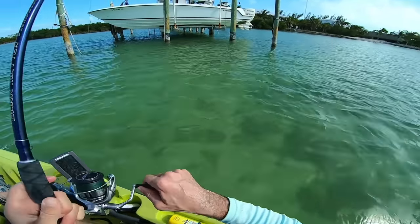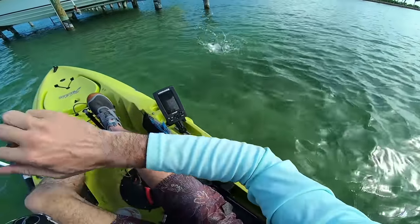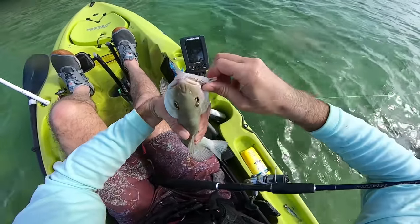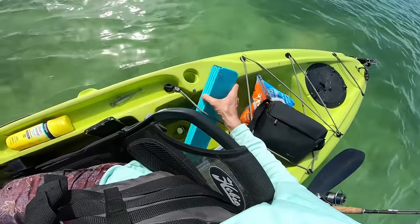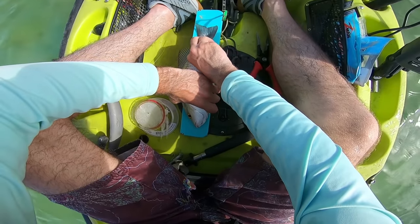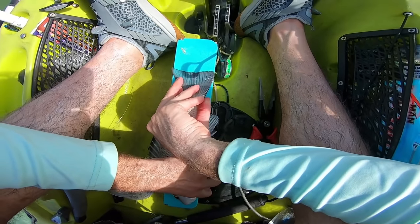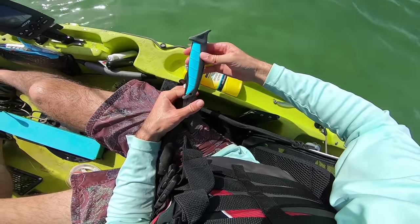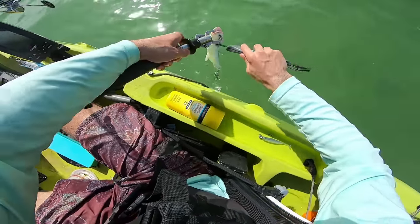Oh dang — that's definitely going to be a keeper! Nice snapper right there. Got to give this guy a quick little measure — this is my foldable cutting board from Toadfish, which has a measuring tape on it. He's just about 12 inches — not bad. All I need is one for a tasty little lunch, so I'm going to bleed this guy real quick, flame up, beach the kayak, and cook him up.